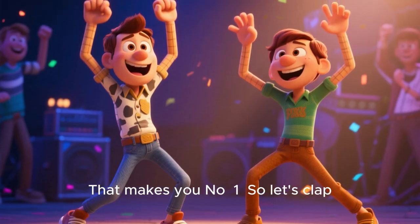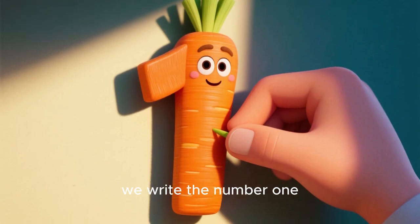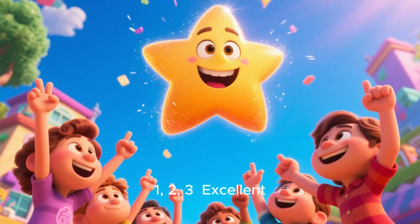That makes you know 1. So let's clap our hands and stomp our feet and say 1, 2, 3. Great job, everybody. Now when we say 1, we write the number 1. It looks just like a carrot. So let's trace the number 1. 1, 2, 3. Excellent.